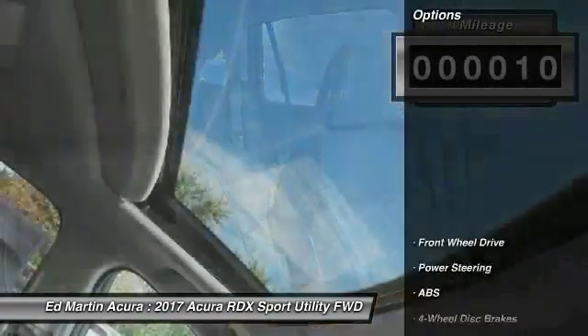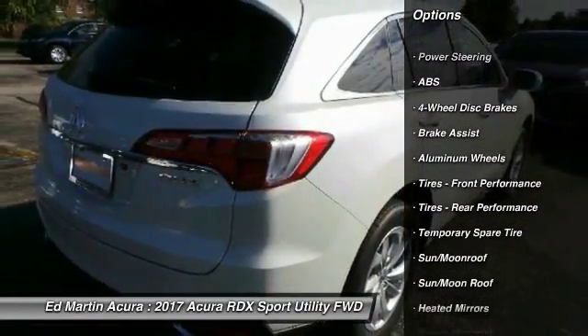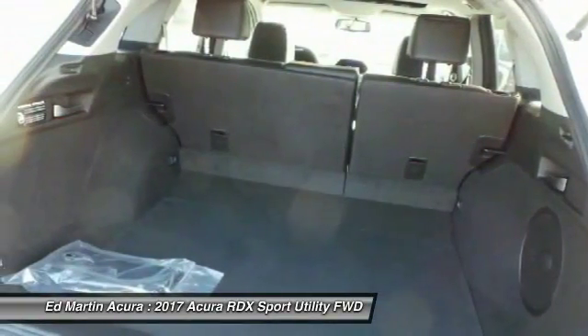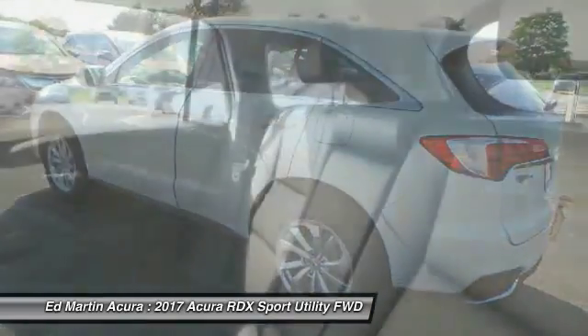Here are some of this vehicle's great options: power lift gate, keyless entry, anti-lock braking system, steering wheel audio controls, power passenger seat, leather-wrapped steering wheel, Bluetooth, moonroof, adjustable steering wheel, power steering.